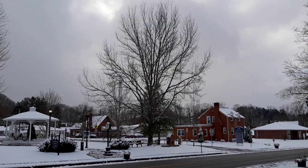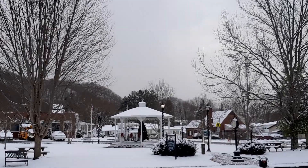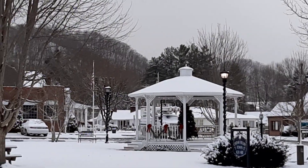Finishing up there at the gristmill. I moved down just a little bit — I wanted to get a shot of this gazebo. I think it's kind of cute, here in the Cedar Bluff town square. It got decorated for Christmas and looks really good with the snow on top of it.